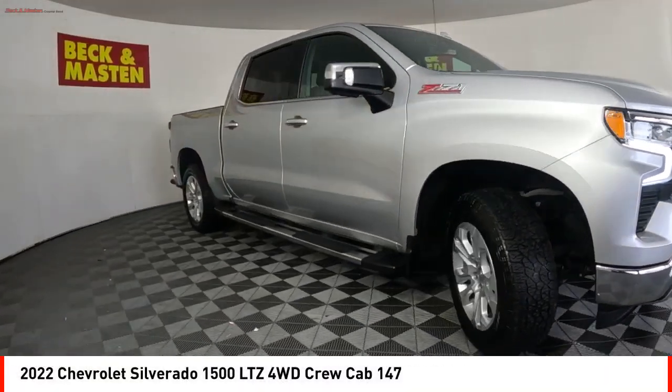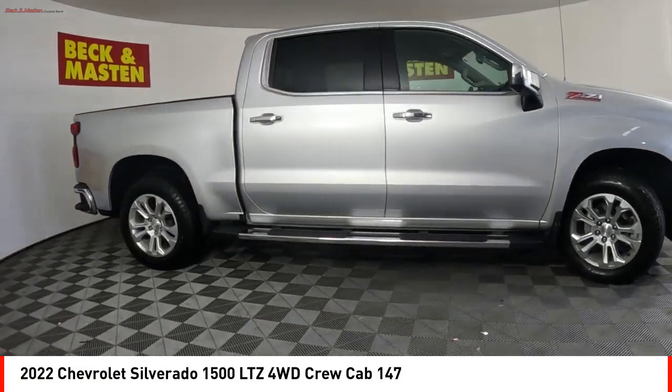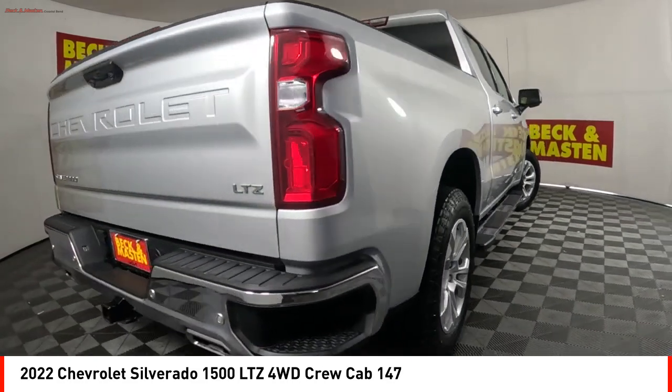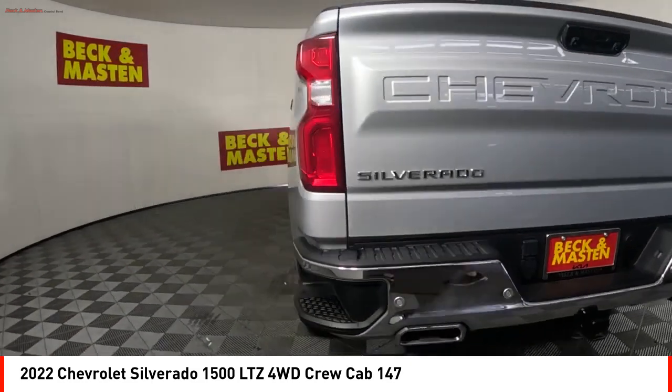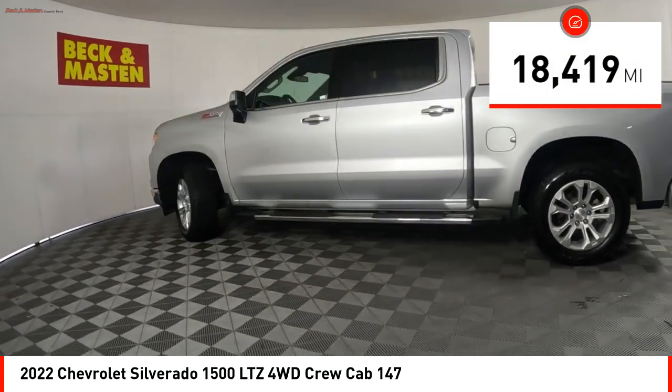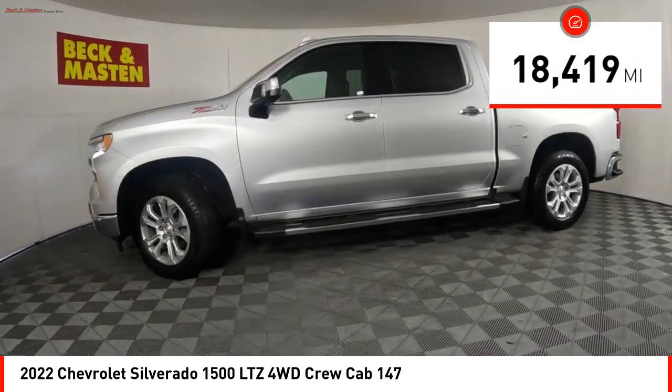We are pleased to show you the 2022 Silverado 1500. The Chevy Silverado 1500 has the lowest cost of ownership of any full-size pickup. This vehicle has less than 20,000 miles. Here are some of this vehicle's great options.